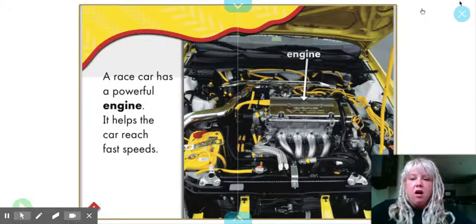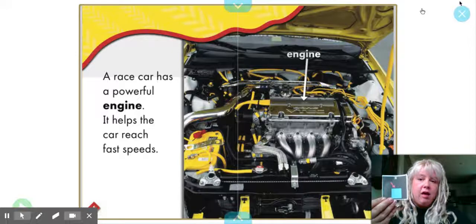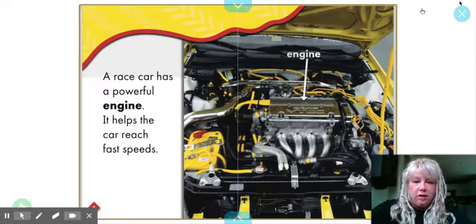A race car has a powerful engine. It helps the car reach fast speeds. You can see the engine of the car there.